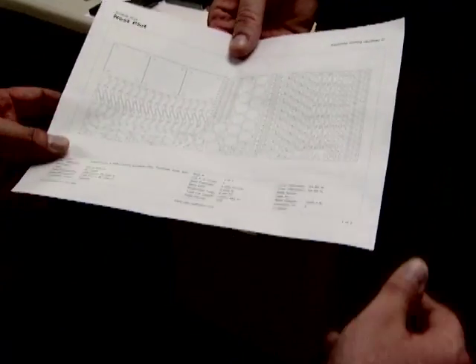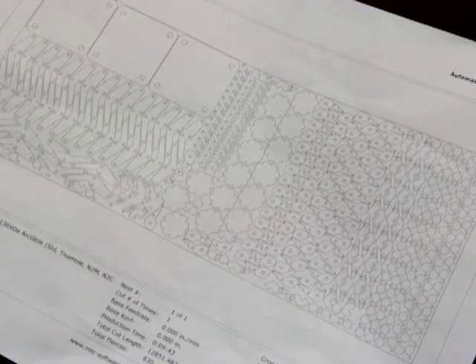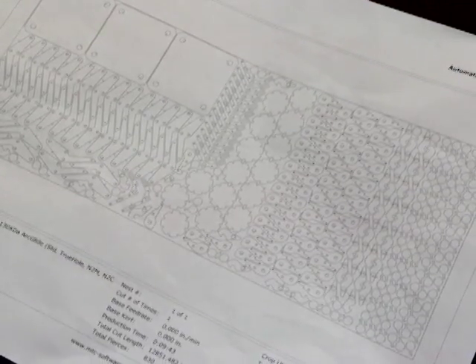These process parameters are all set automatically without any operator intervention. You can see how this would save considerable setup time on the floor and eliminate potential operator error, particularly if you have a complex set of parts. It also ensures consistency — you get true hole quality across multiple shifts and multiple operators. So even a new operator on second shift can cut holes as well as your best guy, as long as he's using True Hole enabled components.